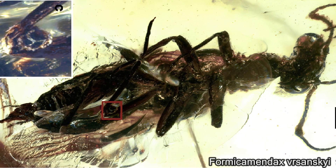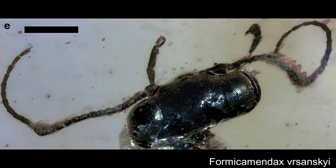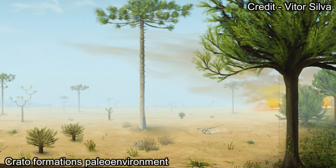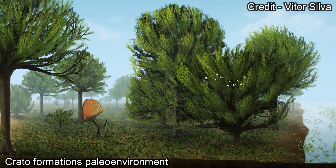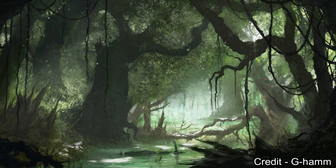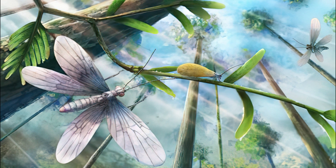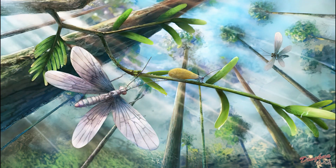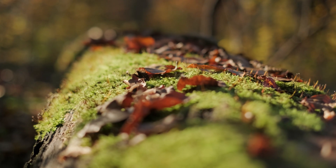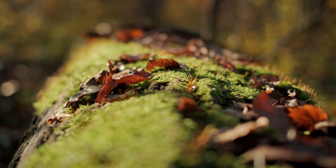Judging by the fossil deposits, we can see what kind of environment Alenopteras preferred. The Kratov formation paleoenvironment was wetlands. The Aika formation was a tropical swamp. And the Myanmar amber deposits came from a semi-tropical rainforest. Meaning these roachoids preferred moist ecological environments with rich vegetation and lots of foliage.